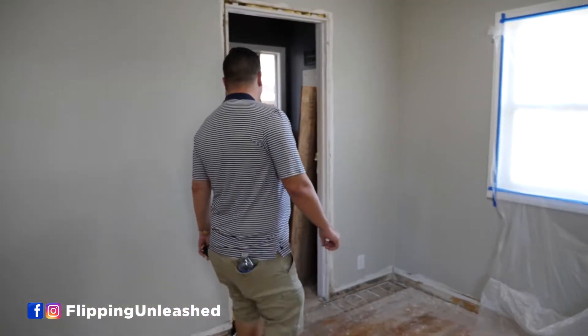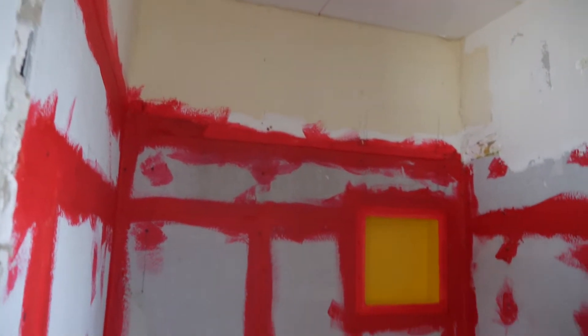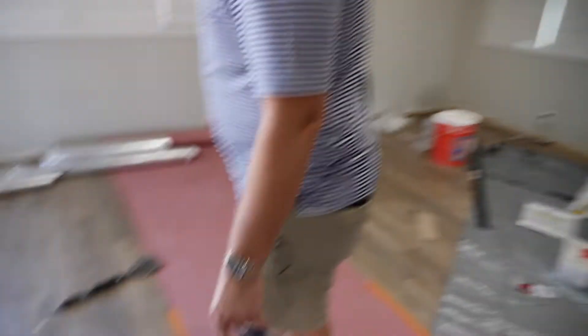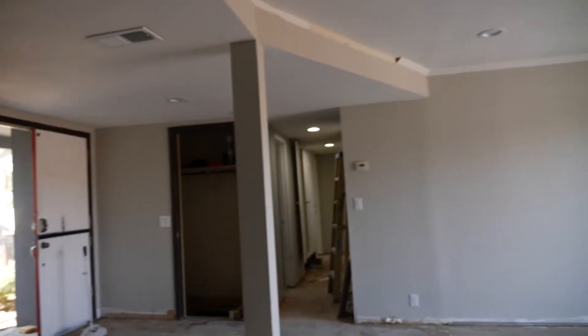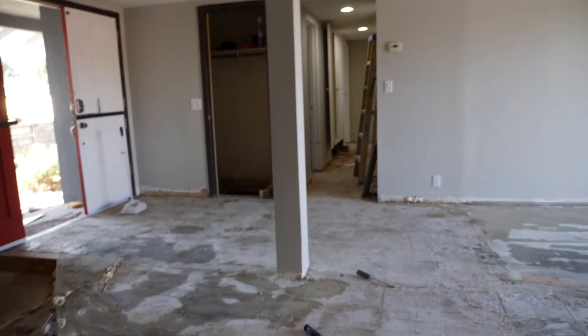They got all the lighting, it's painted. And then you got all the Hardibacker — so we're getting ready to put all the tile over here. Here is the flooring, the wood, the brand new wood that we're putting in. We're getting ready to put that tile on the fireplace — it's starting to go on. The issue is that we couldn't get rid of that column. It's a major load-bearing column.